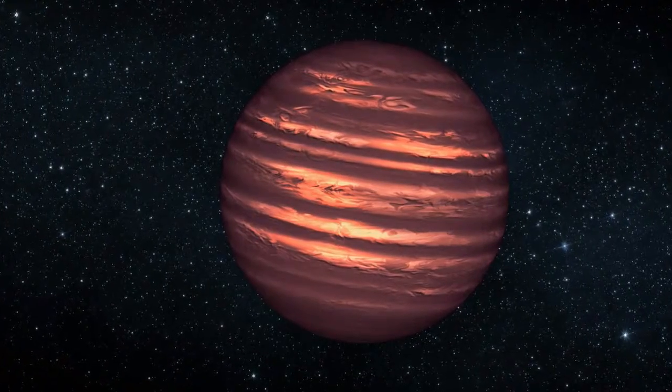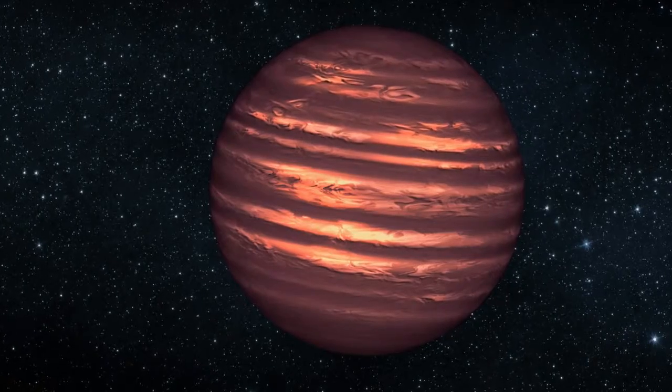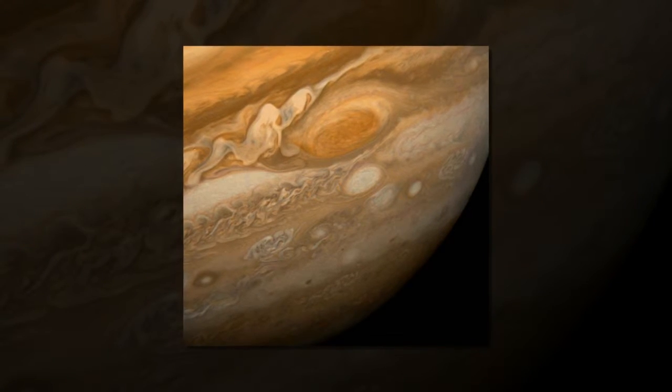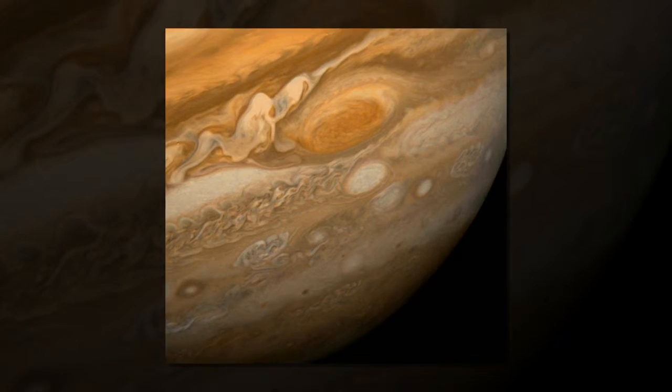Astronomers have discovered what appears to be a tiny star with a giant, cloudy storm, using data from NASA's Spitzer and Kepler space telescopes. The dark storm is akin to Jupiter's Great Red Spot, a persistent, raging storm larger than Earth.